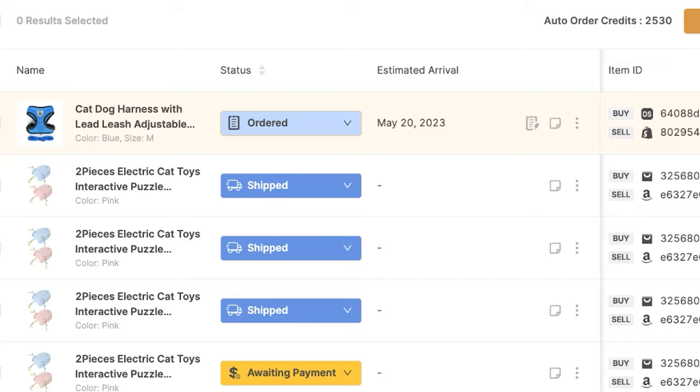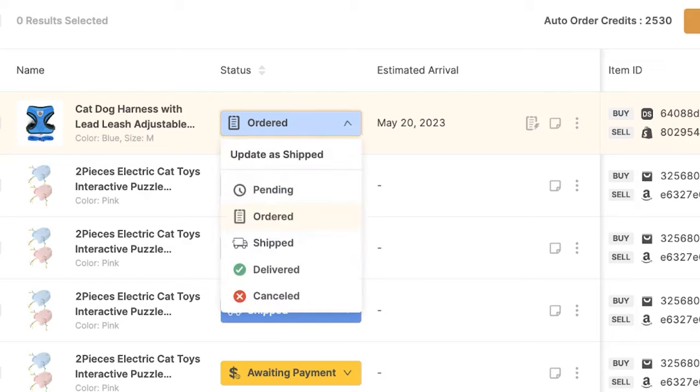Once your supplier ships your order, the AutoDS system will automatically switch the status from ordered to shipped with the tracking information, so that you and your buyer will be able to track the package. And once it's delivered, the status will move automatically to delivered.